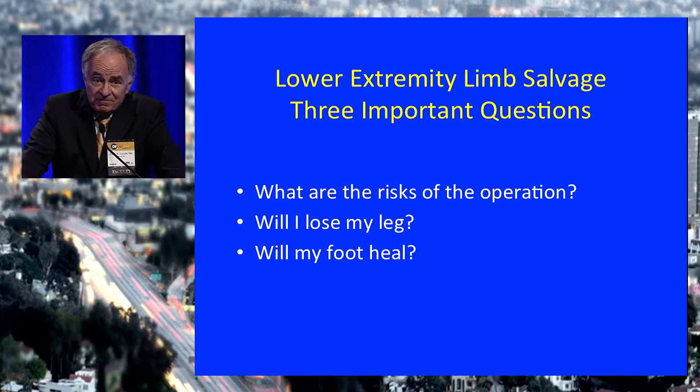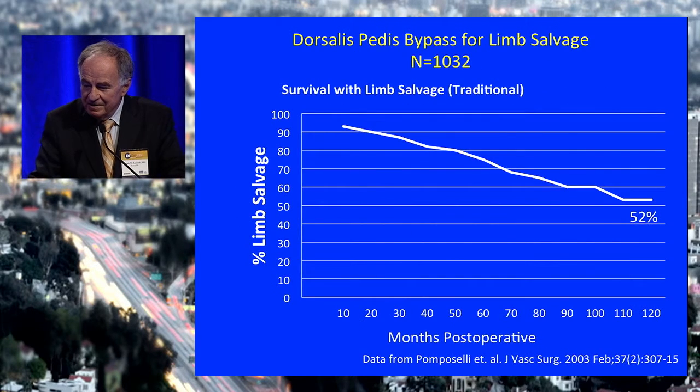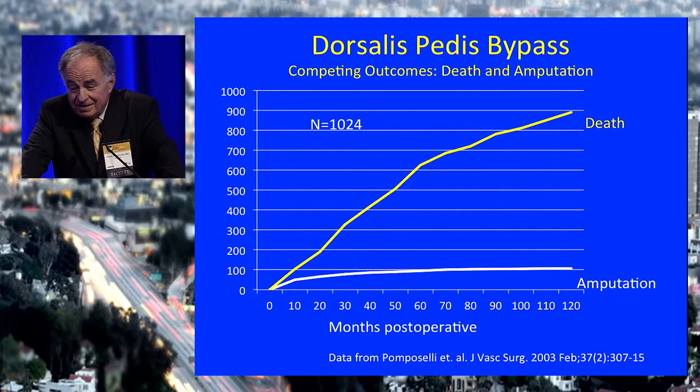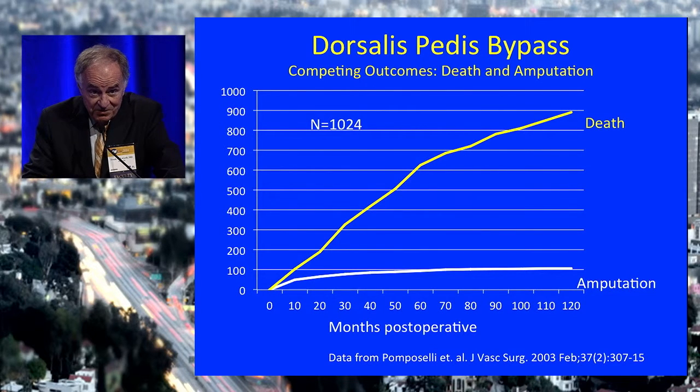Will I lose my leg? Will my foot heal? From my former colleague Frank Pompaselli's report of over 1,000 dorsalis pedis bypasses, the limb salvage rate at 10 years is 52%. But here's an important fact: at 10 years, only 18% of these patients are alive. This is a very powerful consideration in deciding what to do with these patients. Relatively few of them wind up with an amputation, even though at 10 years you could say the limb salvage rate is 52% — that's the standard way we've been doing it, but I think we ought to add another way.